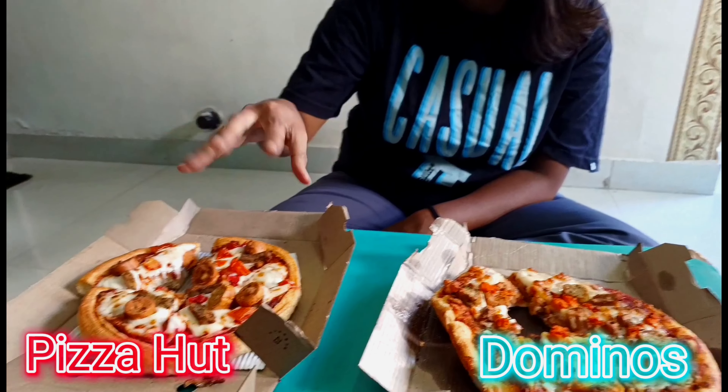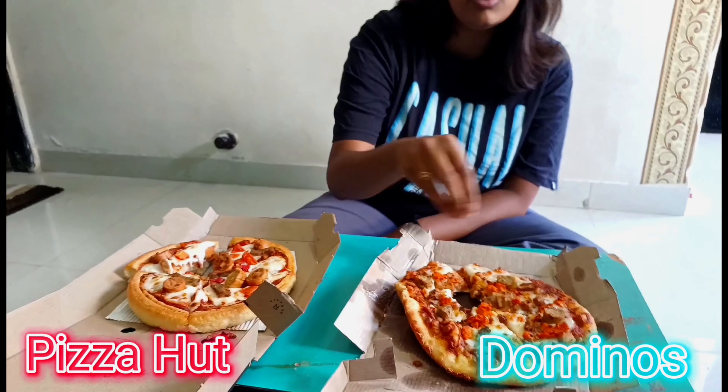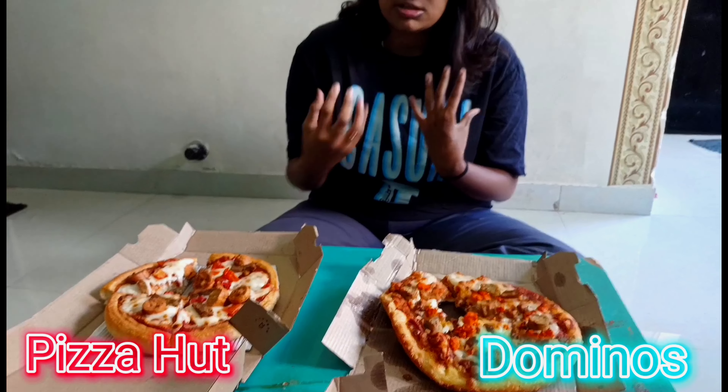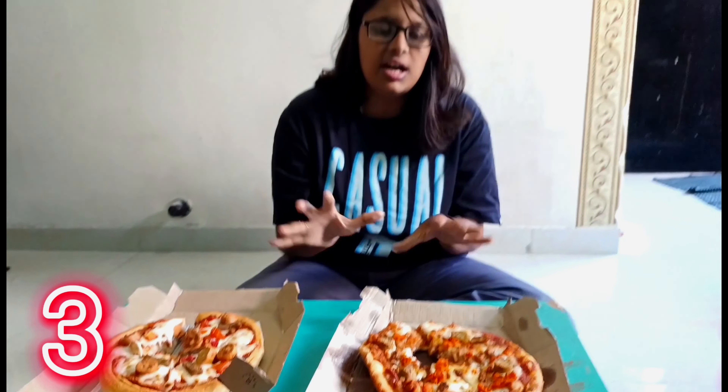I didn't like it so much. I like the sauce — it is more evenly spread and tastes good. So for me, for this pizza, Domino's is the winner. And the winner is definitely Domino's pizza.